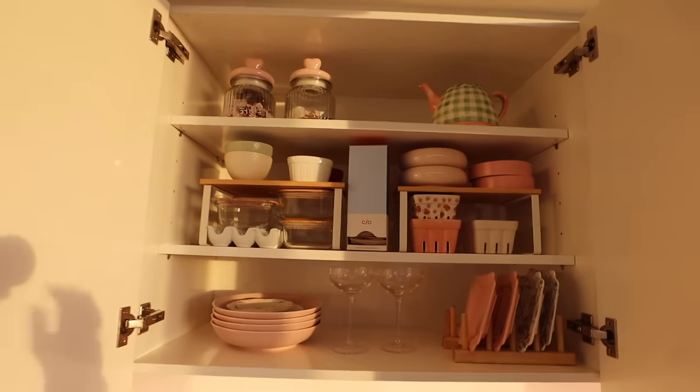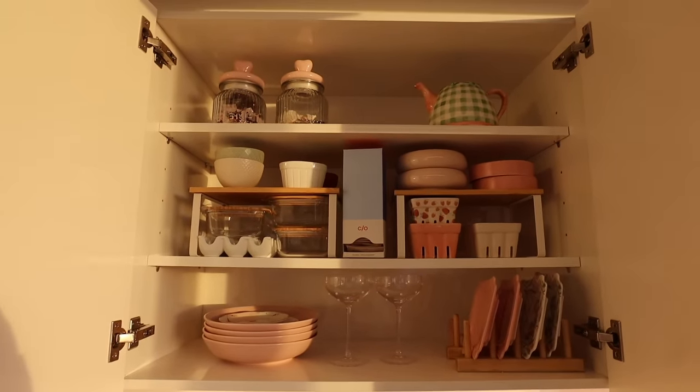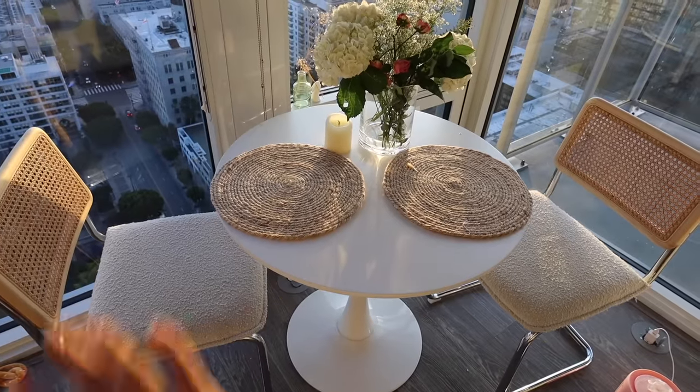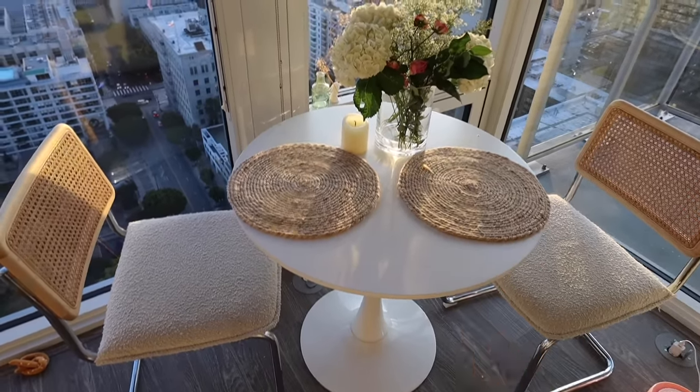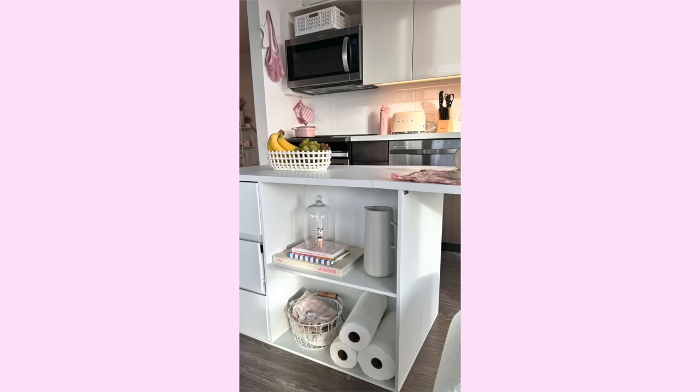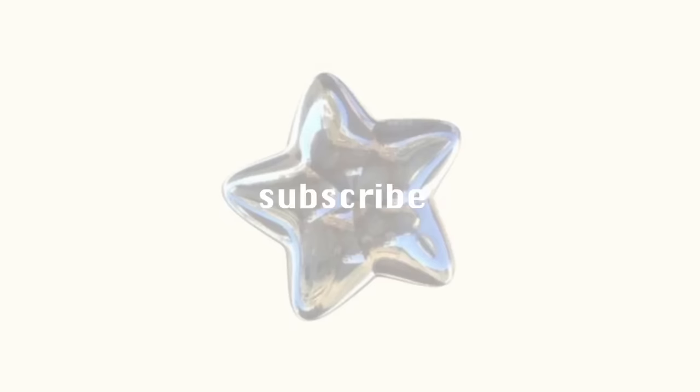I'm pretty proud of the way my cabinets turned out — I'm obsessed with the pink aesthetic going on. To the right of my kitchen is where I have my kitchen table — she is such a vibe. It's the exact table setup that I had in my last apartment. I have some coasters that I got from Target. And that is it for my kitchen. Okay, bye now!